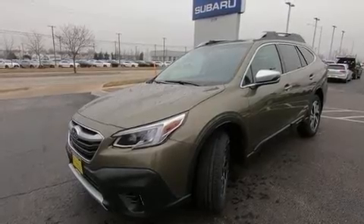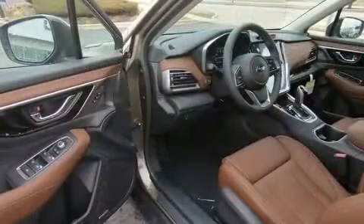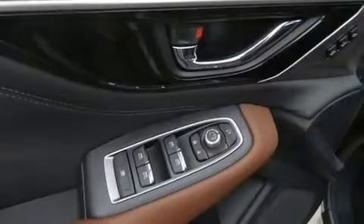Subaru ensures the safety and security of its passengers with equipment such as brake assist, an emergency communication system, and four-wheel disc brakes with ABS. For added security, Dynamic Stability Control supplements the drivetrain.